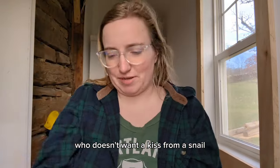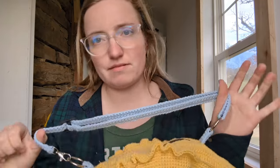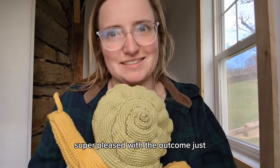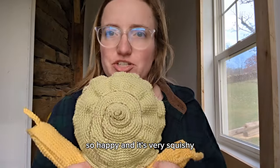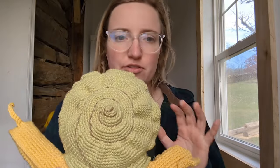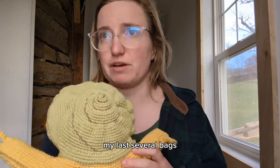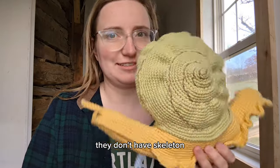Who doesn't want a kiss from a snail? So I'm amped. There may be some tweaks to the final pattern, probably involving the strap, but all in all super pleased with the outcome. It's very squishy because it is stuffed to give that shell its nice shape. It's got a level of firmness and stability because it's made of cotton - there's no armature inside this one.